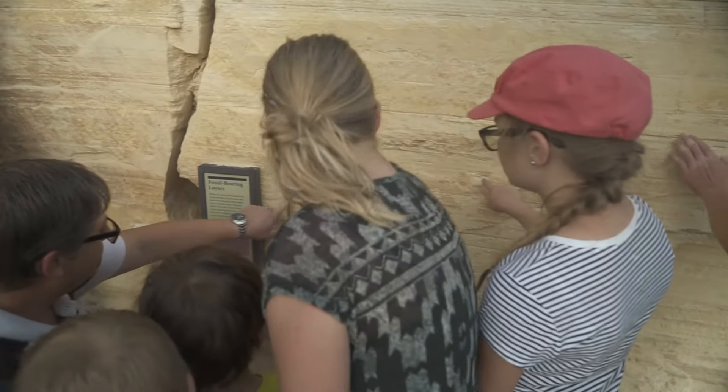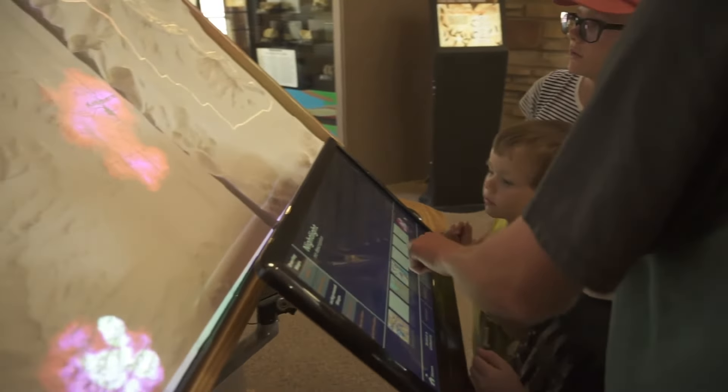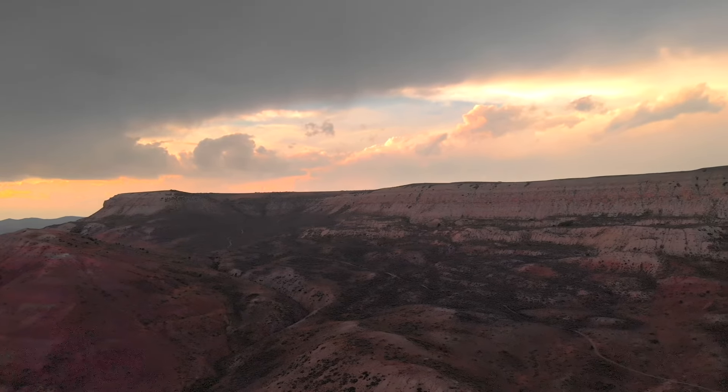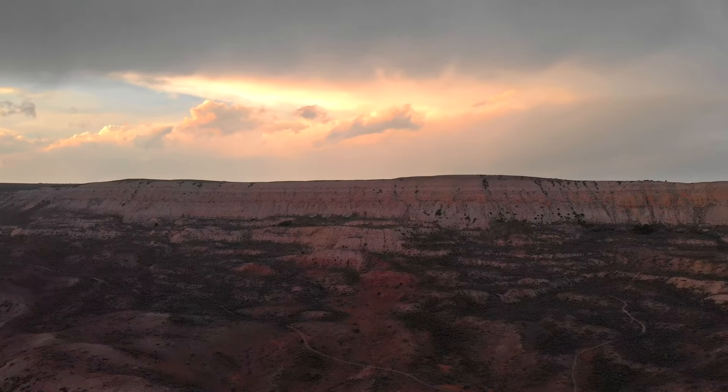When people walk into Fossil Butte, their immediate reaction is just wow — they don't realize how different this area used to be. You realize how small of a time period humans have existed in this place.